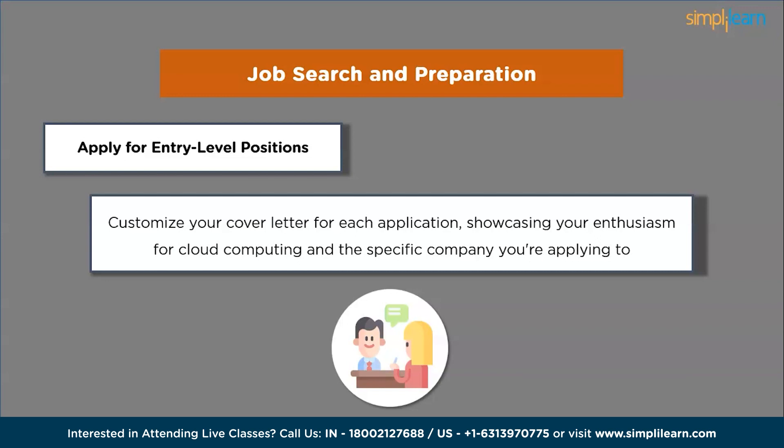Continue learning and growth — cloud technology is constantly evolving. Stay updated with the latest trends, new services and best practices. Explore advanced certifications and consider pursuing higher-level cloud roles as you gain experience. Securing an entry-level cloud job requires a combination of fundamental knowledge, practical skills, networking and a proactive approach. By following these steps, continuously learning and demonstrating your passion for cloud computing, you will increase your chances of landing an entry-level cloud job and kick-start your career in this exciting field.